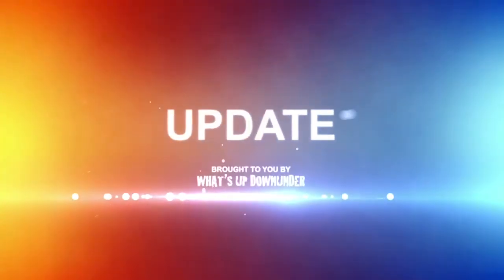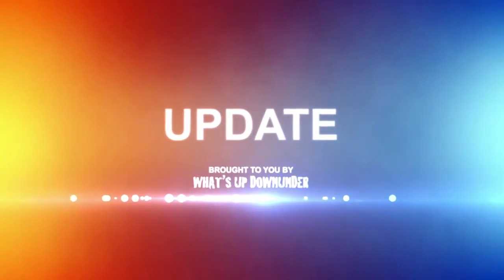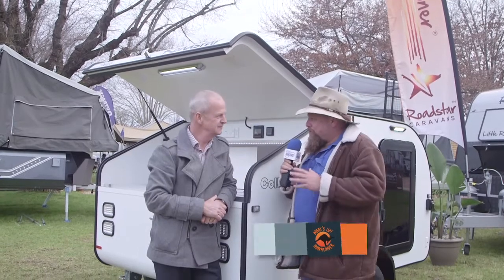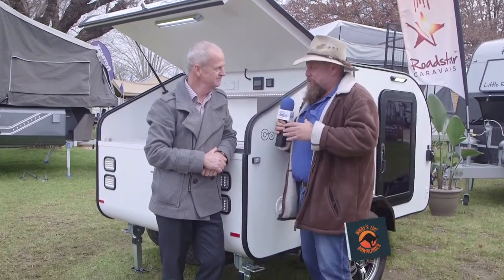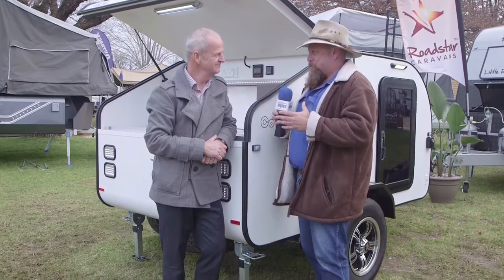This is a caravan industry news update brought to you by What's Up Down Under. Brendan, I'm used to seeing the Roadstar brand at caravan shows — these nice big, well-appointed caravans.